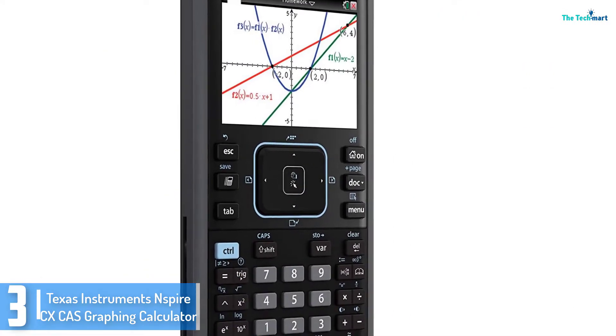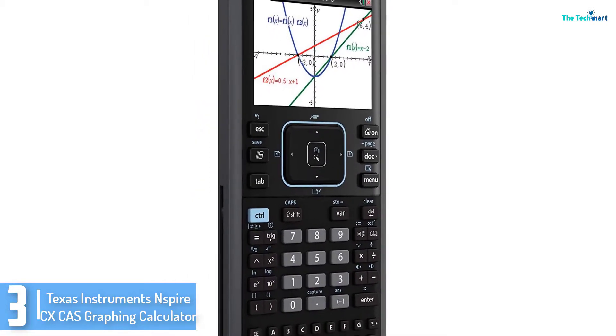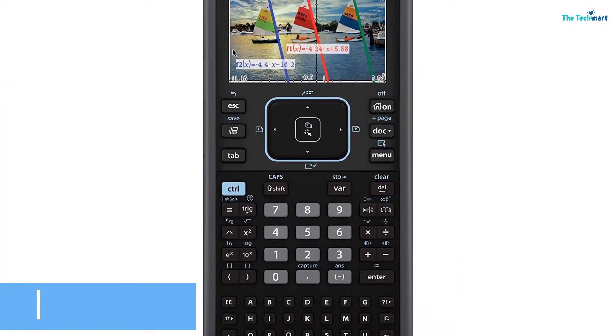Besides this, the calculator features color-coded equations, factors, objects, and functions on the full color backlit display. The calculator has a rechargeable battery that will assure you of up to 2 weeks of continuous use.